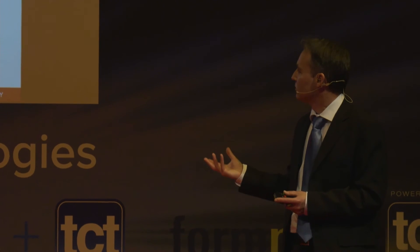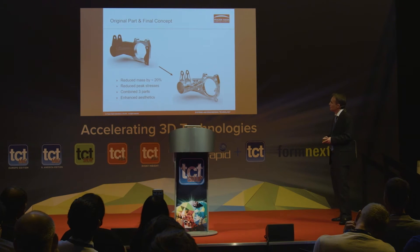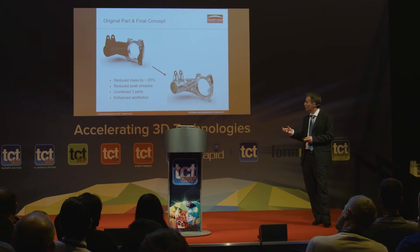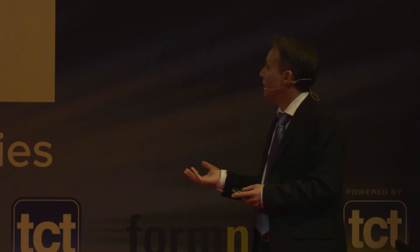We decided to take the most integrated solution forward because we thought there was more weight saving to be achieved. The top left is the original design — the end of the tube with a bracket that holds the speed sensor. On the right is our final design. We've seen a weight saving of approximately 20%, coupled with a significant drop in peak stresses — more than enough to compensate for any loss of material performance from an additive manufactured material versus the original. We've also combined three parts, simplifying the assembly, and in my view there is a significant enhancement in aesthetics.